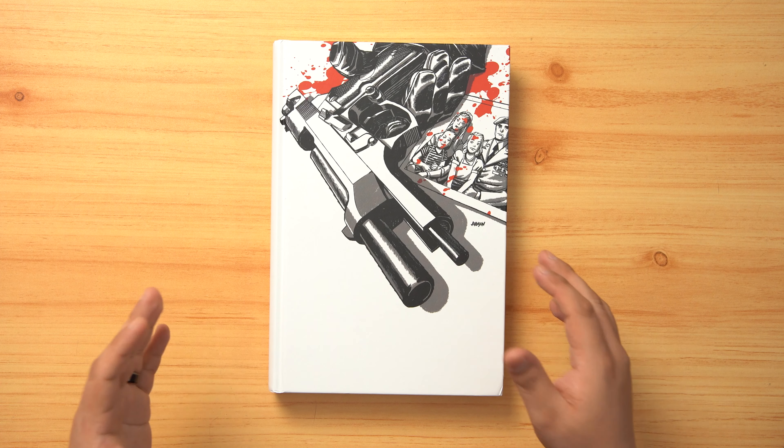Brutality pushed to its max. Frank Castle takes no prisoners. Today I'm here on Organic Price Books' channel to do this amazing overview of Punisher Max by Jason Aaron and Steve Dillon. Let's jump into those pages.